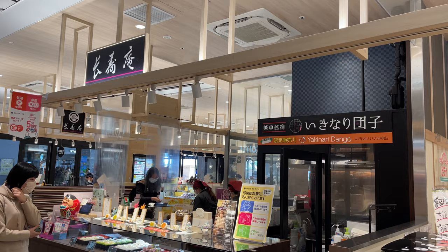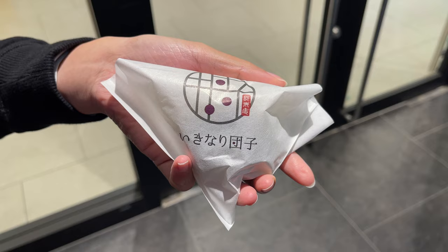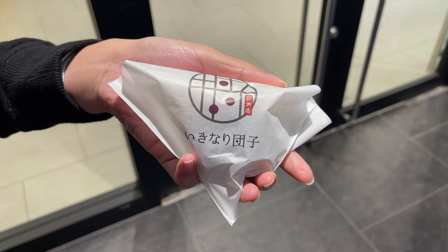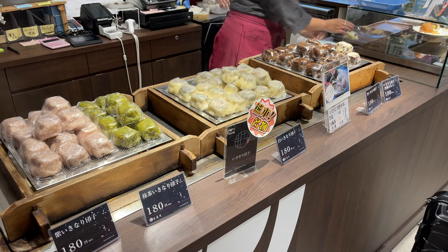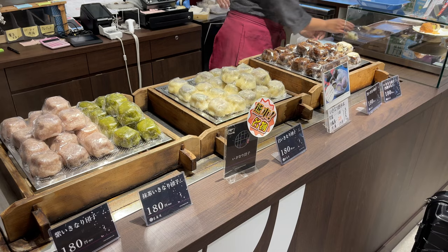We finally reached Kumamoto. The first thing after we arrived, we go and buy the ikinari dango. This is actually one of the specialties in Kumamoto. From the description online, it mentioned that inside it is sweet potato and red bean, and outside is mochi. It's actually very hot because they were steaming it.